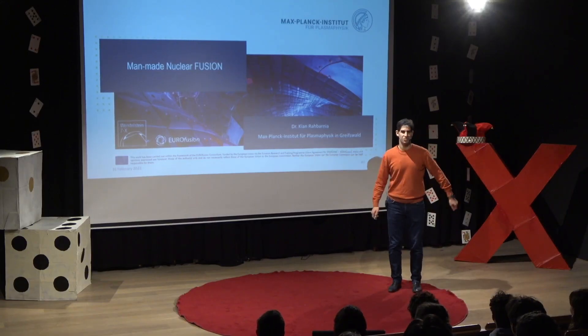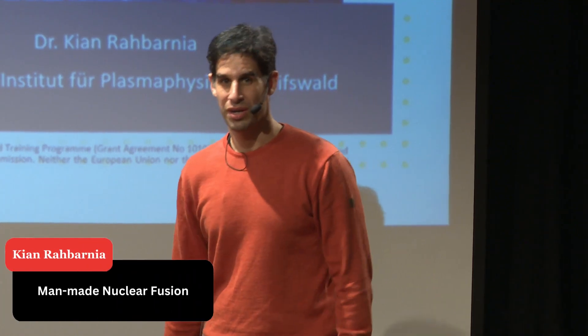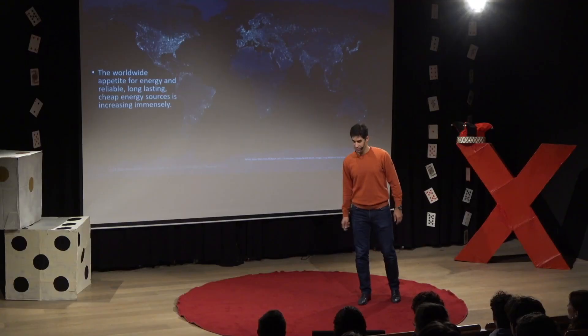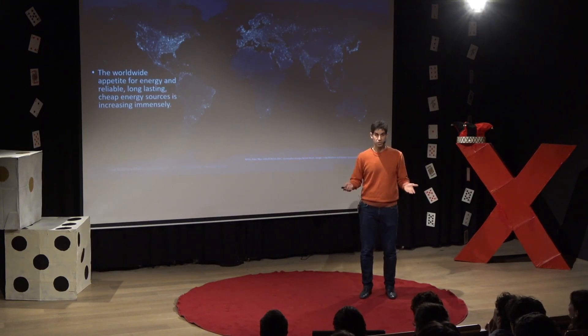Hello, and thank you for the very nice welcome. As promised, I'm going to talk about man-made nuclear fusion in this talk. I'd like to start by catching up with a phrase already mentioned: the worldwide appetite for energy is increasing.